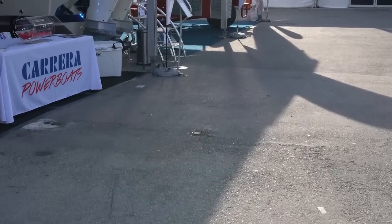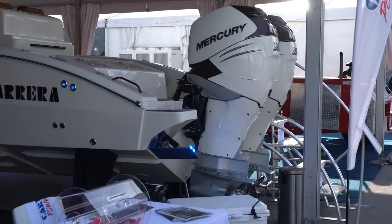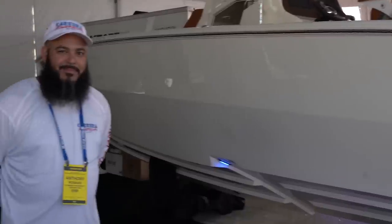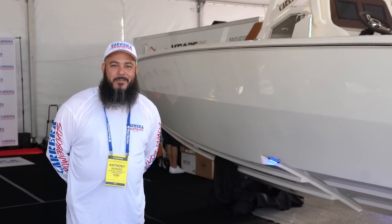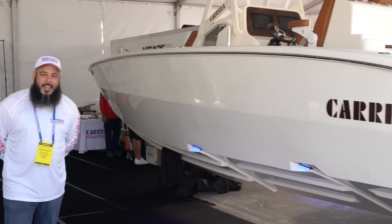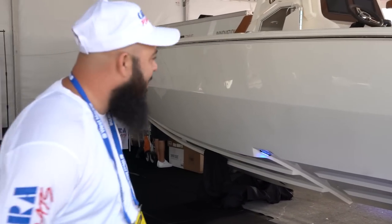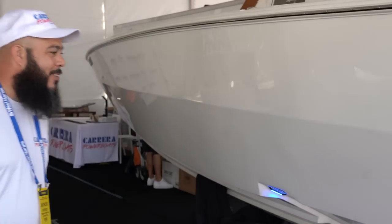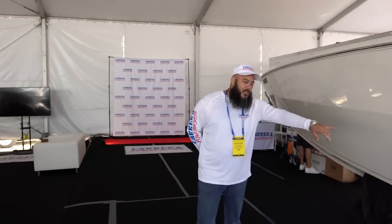Carrera is back! Is that the legendary speedboat Carrera? Oh my goodness, step off — you guys switched it up. You mind if I take a walk with you? On the boat show, same all unit room, the two steps.